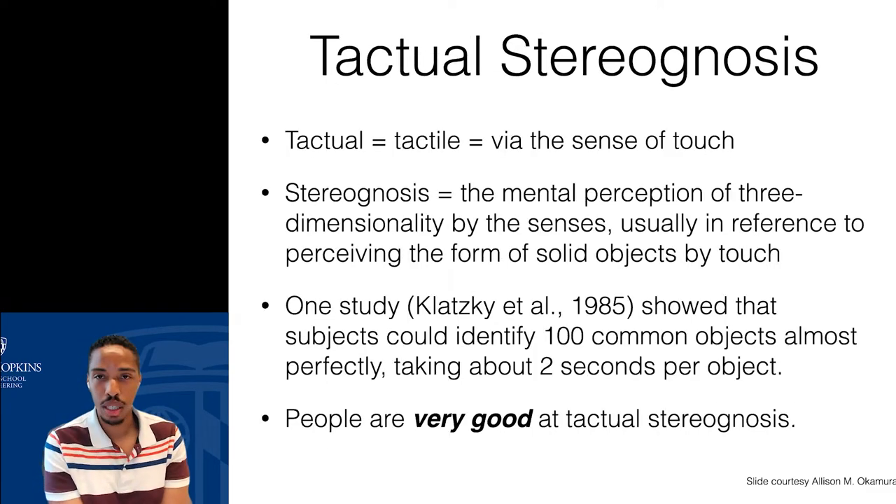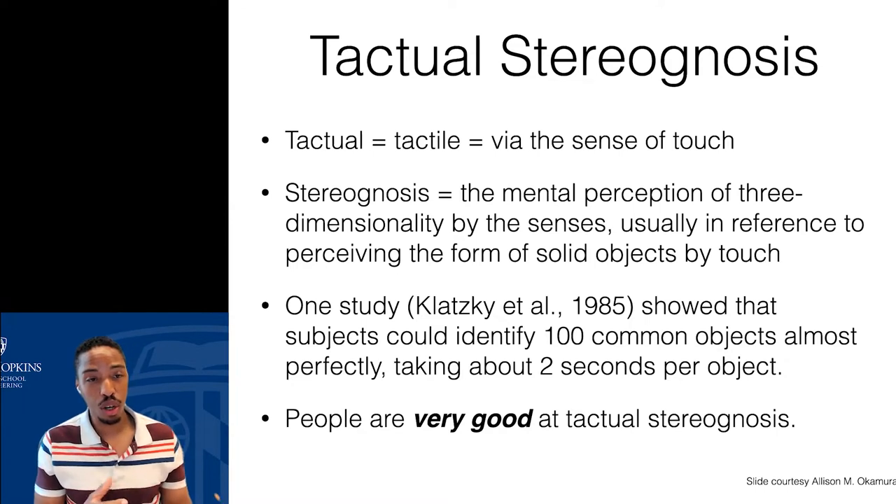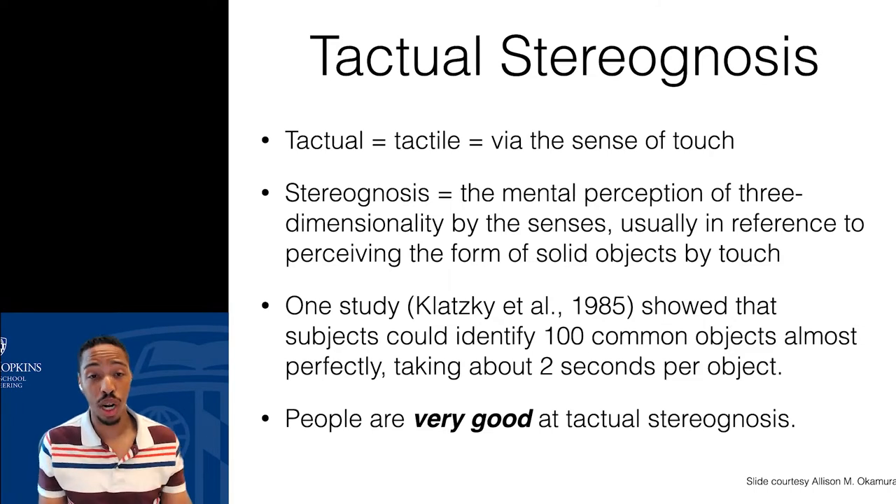Another term I want to introduce is tactual stereognosis. Tactual comes from tactile, relating to the sense of touch. Stereognosis is our mental ability to perceive the three-dimensionality of an object via our senses. Together, it basically means we can recognize an object's three-dimensionality — or recognize the object itself — by our sense of touch. This is something everyone can do, and we're actually really good at it. In fact, similar work by Roberta Klatzky in the mid-80s showed that people can identify over 100 objects just by the sense of touch alone, only needing to touch an object for an average of about two seconds.